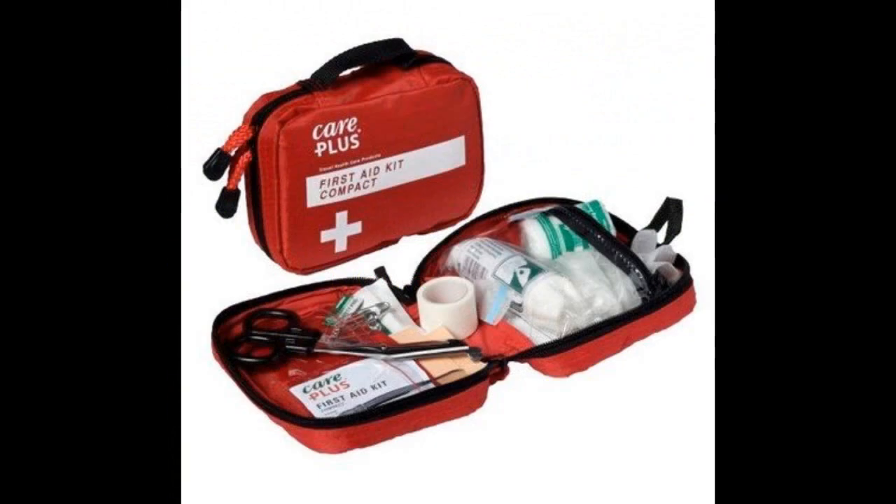A compact but very good first aid kit that has all the essentials you're going to need should you be injured in the outdoors. Make sure that you have a good, adequate first aid kit — very, very important.